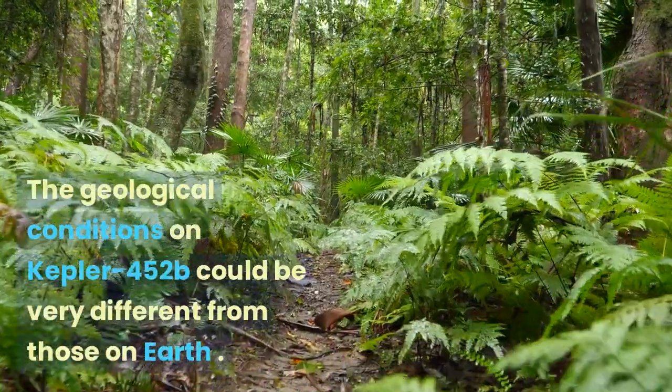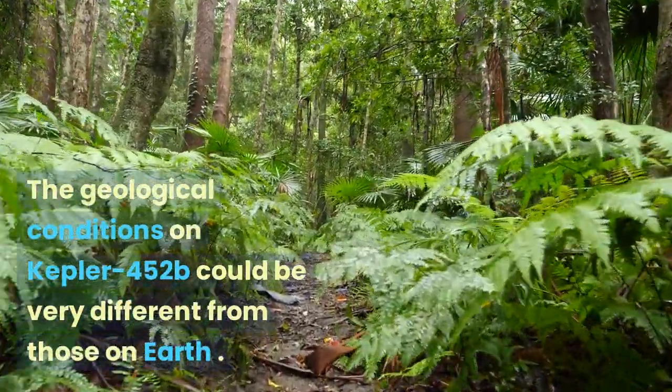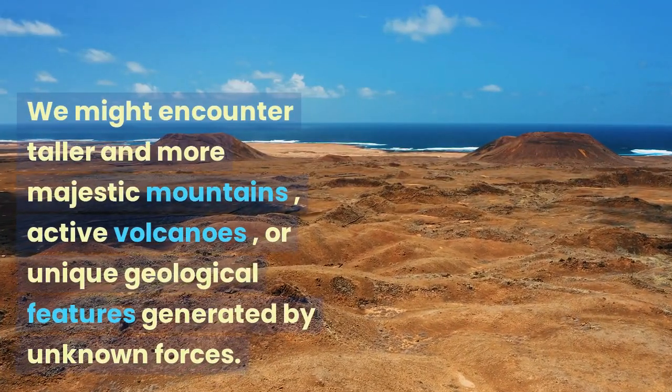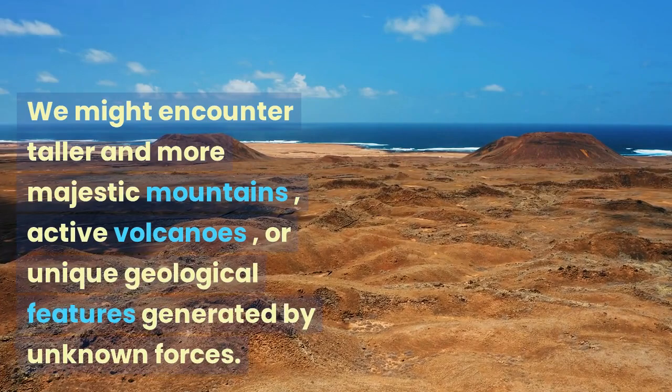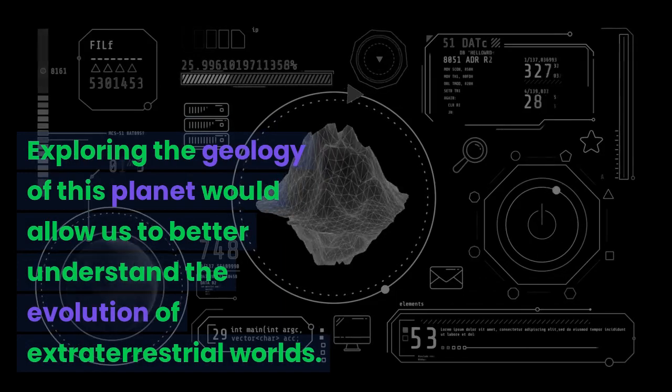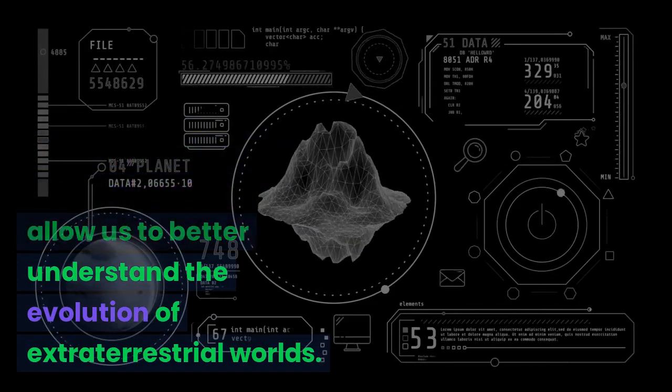The geological conditions on Kepler-452b could be very different from those on Earth. We might encounter taller and more majestic mountains, active volcanoes, or unique geological features generated by unknown forces. Exploring the geology of this planet would allow us to better understand the evolution of extraterrestrial worlds.